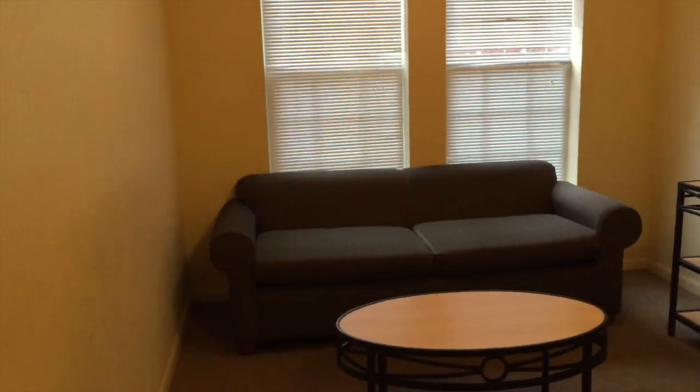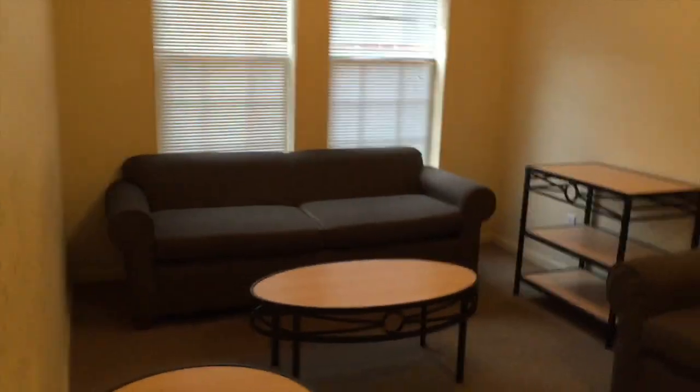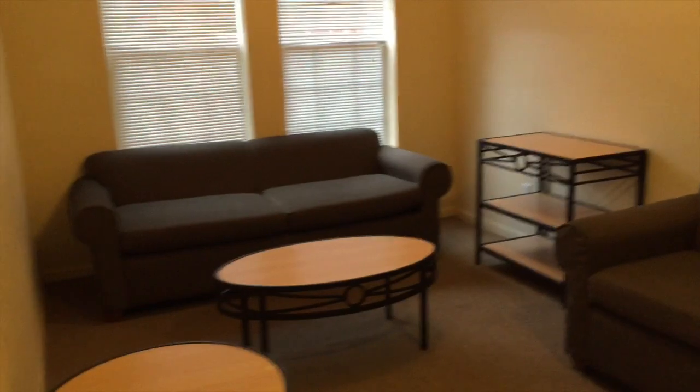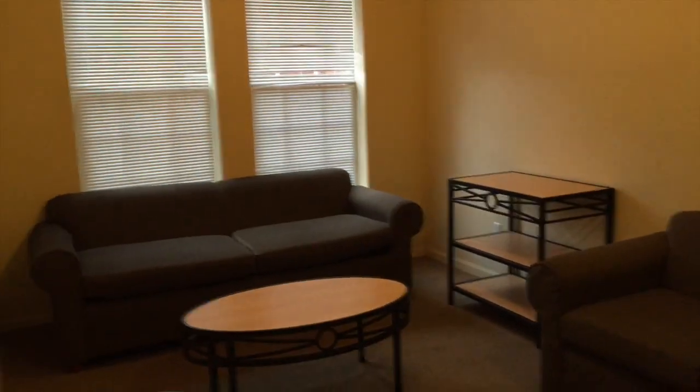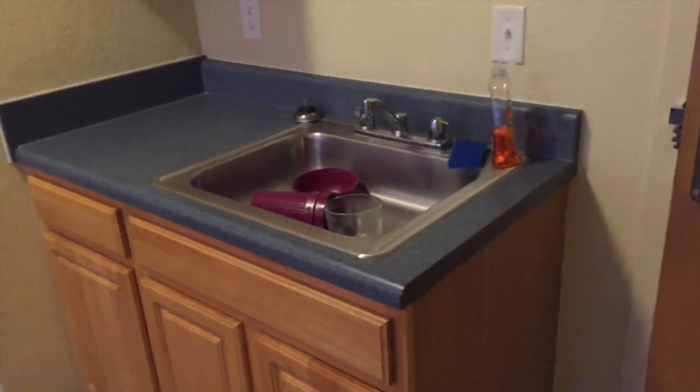The first thing you see when you walk into the room is the living room. Here you just have sofas, a love seat, and a couple of tables — this is just the living room area for all four of us. Those are my suite mates and that's their side of the apartment-style dorm. And then here is a little sink with cabinets and drawers so you can put dishes.